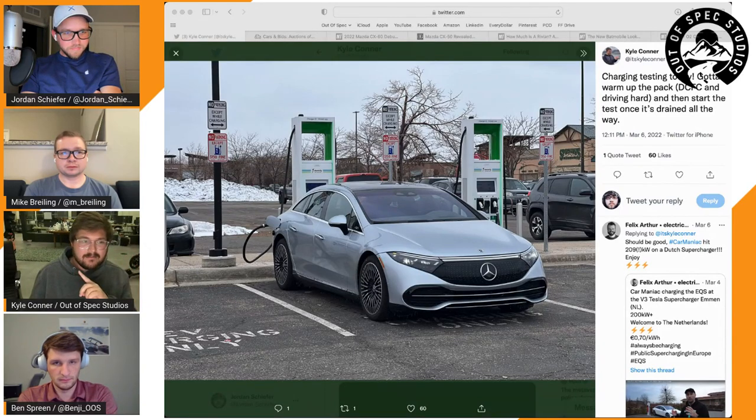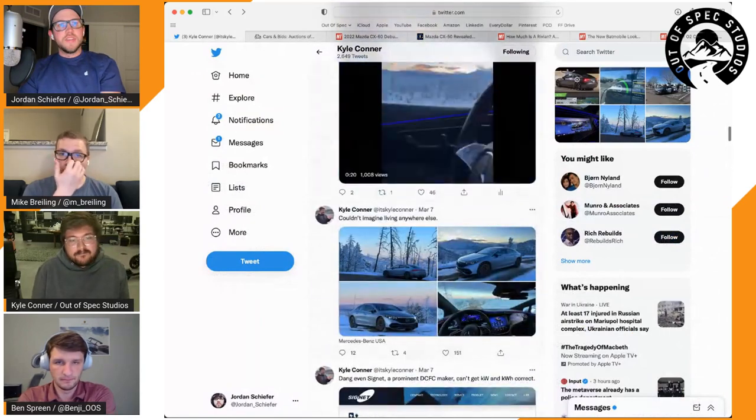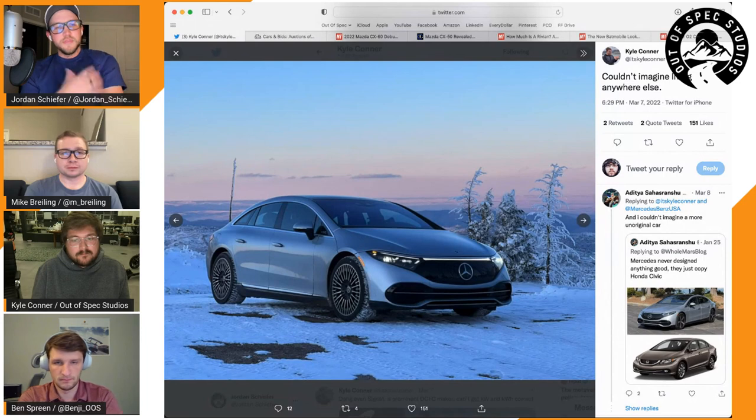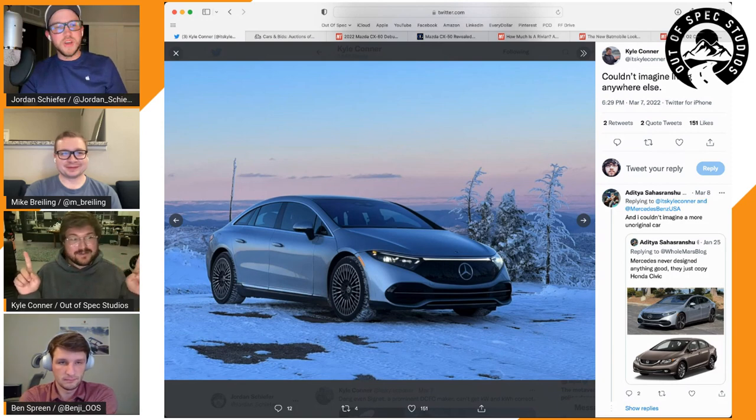It's been a comfortable car to ride in, other than the brake pedal feel. The 450+ rear-wheel-drive version might actually be the one to get — it's slower than the twin-motor AWD, but if you're buying this car speed shouldn't be the priority. It has a really nice quality interior; Kyle and Jordan were driving around everywhere with the hot stone massage and the Burmester sound system with ambient lighting everywhere.